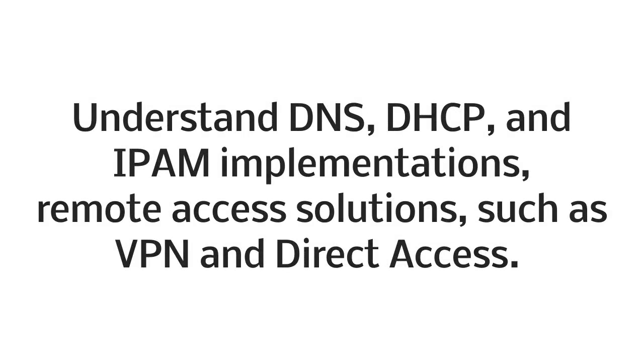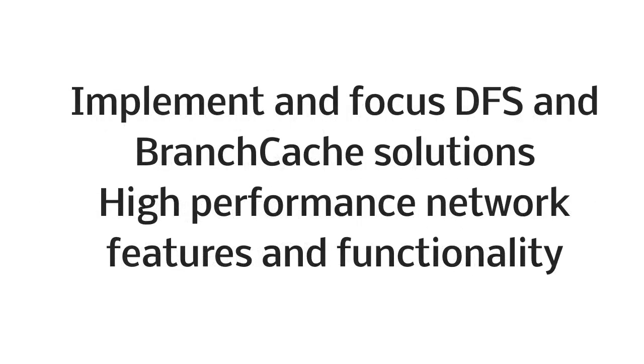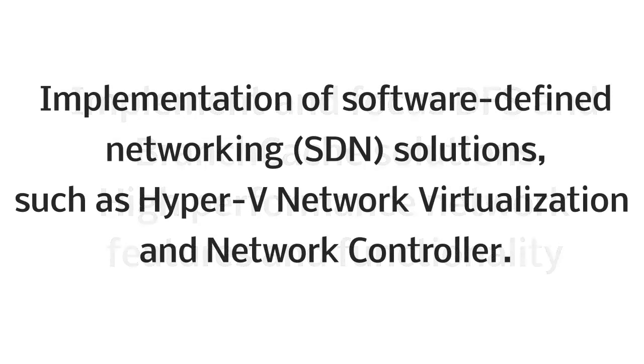Upon course completion, you will be able to understand DNS, DHCP, and IPAM implementations, remote access solutions such as VPN and Direct Access, implement and manage DFS and BranchCache solutions, high-performance network features and functionalities, and implementation of software-defined networking solutions such as Hyper-V Network Virtualization and Network Controller.